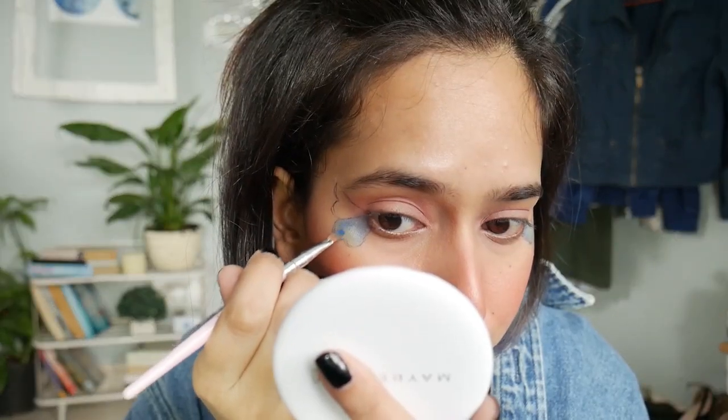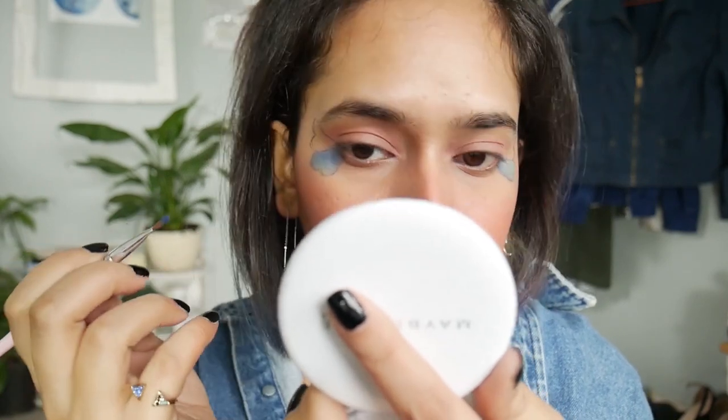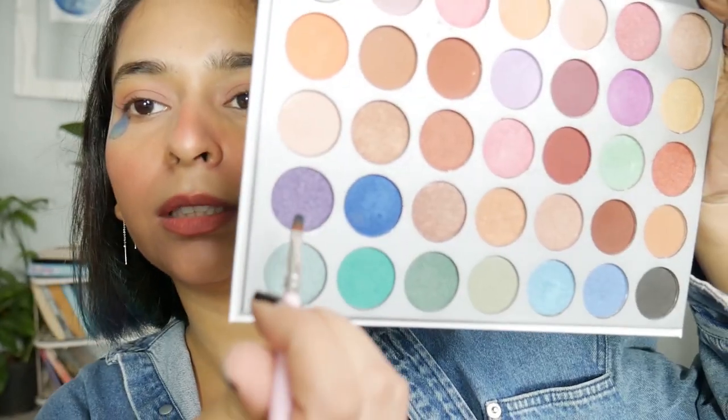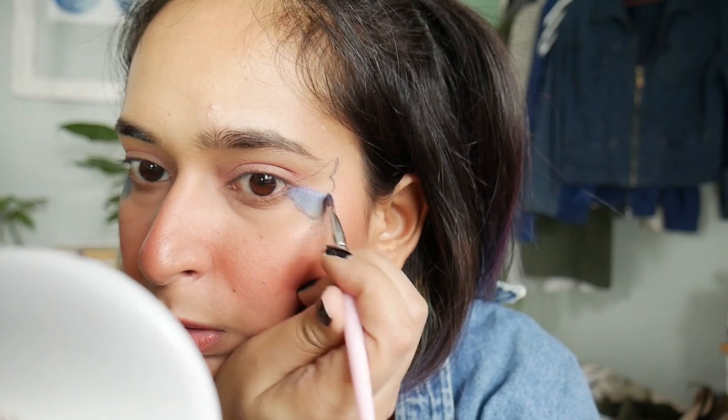Okay, so I'm just gonna move to the dark blue — a bit on the lower side, right here just around the crease. Now I'm gonna do the purple.